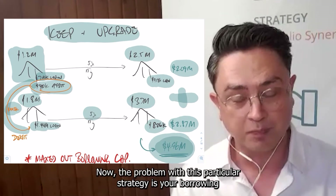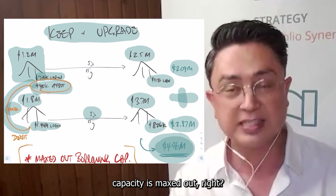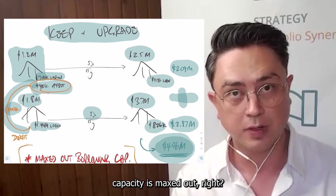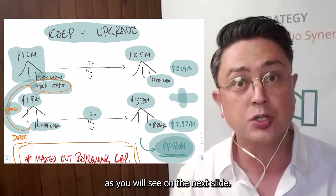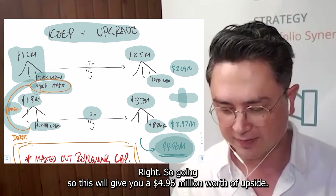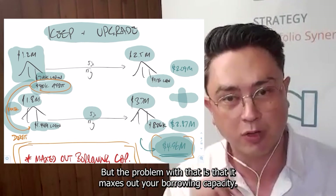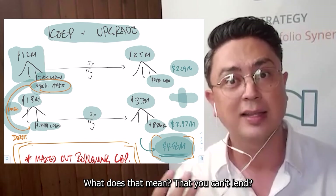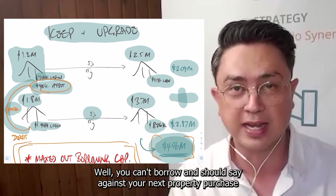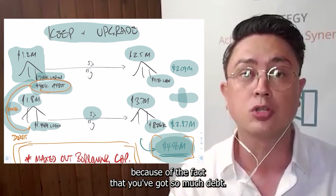Now the problem with this particular strategy is your borrowing capacity is maxed out. You do not want to max out your borrowing capacity, as you will see on the next slide. Going for this will give you $4.96 million worth of upside, but the problem is it maxes out your borrowing capacity — meaning you can't borrow against your next property purchase because of the fact that you've got so much debt.